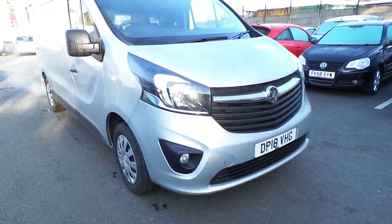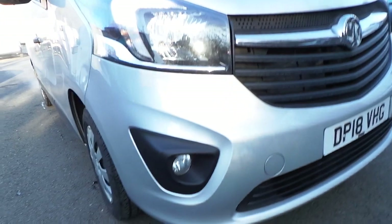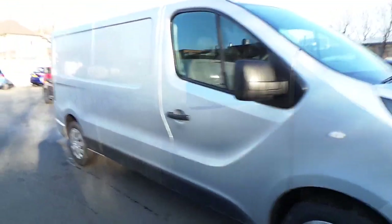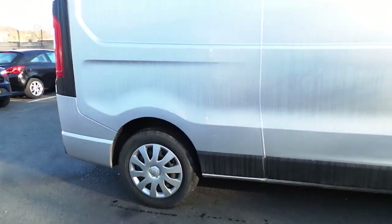As you can see on this model we have the LED daytime running lights and it also comes with the front fog lights. Also on this vehicle it has the appearance pack and it also has the 16 inch steel wheels.